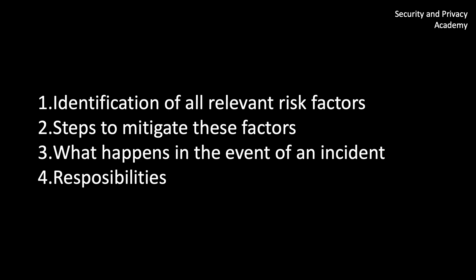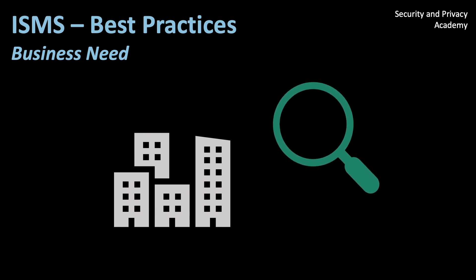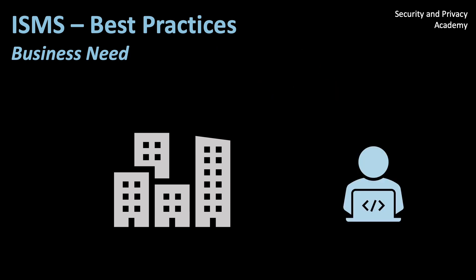I'll finish this video with a couple of best practices and recommendations for your ISMS. Before you set up your ISMS, you need to understand your company's business needs. You need a holistic view of the operations and tools to understand system requirements. It is important to understand that ISMS is not a silver bullet solution which you can just wrap around any company.